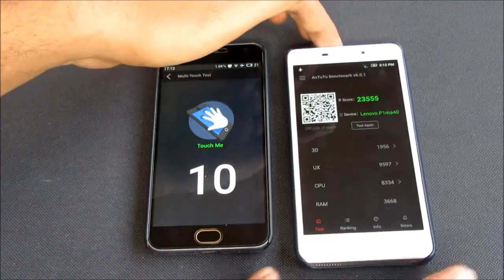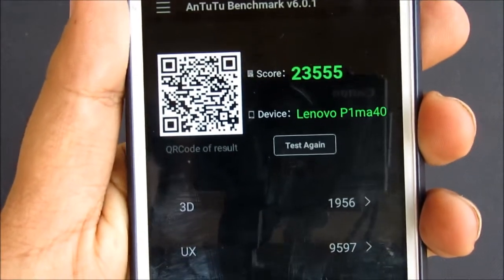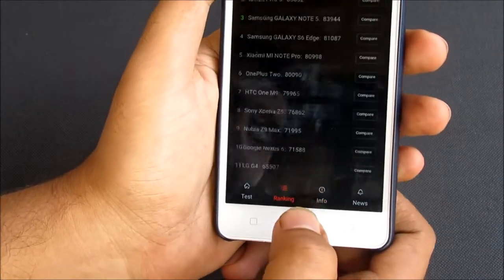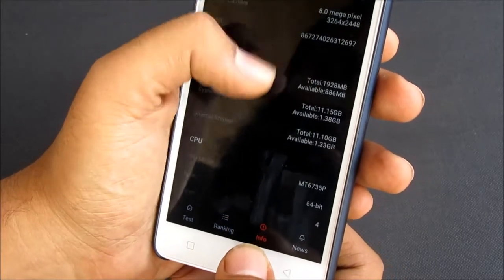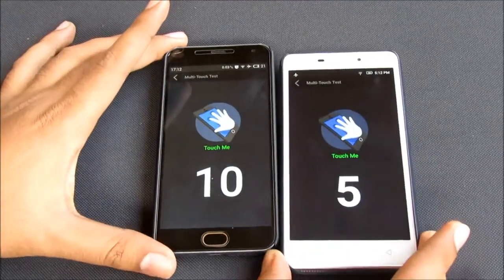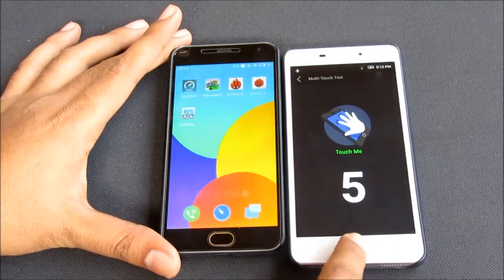The Lenovo has finished its test and the Antutu score is 23,555. The ranking is 15th again. The Lenovo supports 5-point multi-touch. So even in the Antutu test, the Meizu is the clear winner.